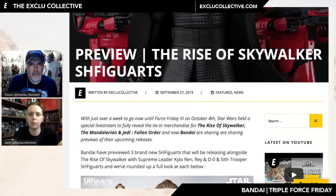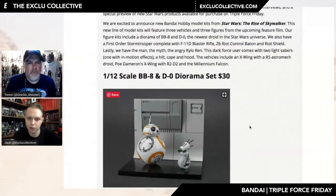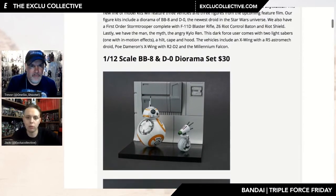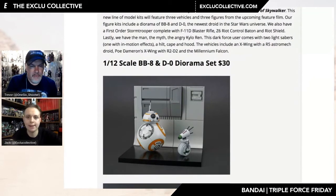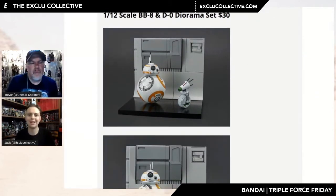Now let's have a quick look at the Bluefin Bandai model kits that they shared earlier today. So this is the best resolution images we have at this stage from the Bluefin brand website. They have several new Rise of Skywalker kits on the way, including vehicles, and three new figures. Straight away here you've got the 1:12 scale BB-8 and D-O — $30, so already half the price of what you'd expect to pay for a Figuarts.